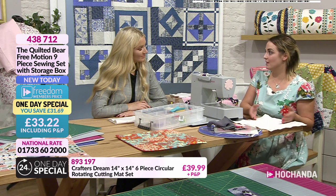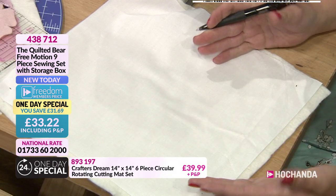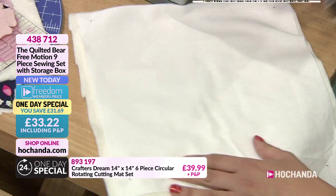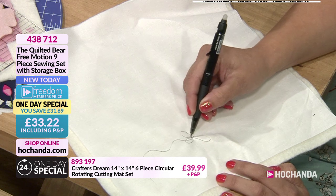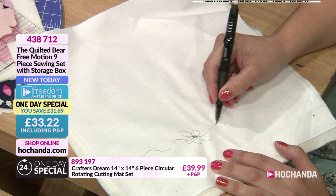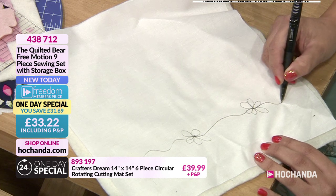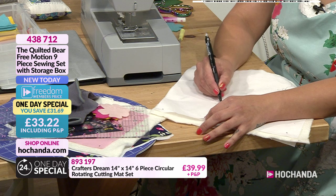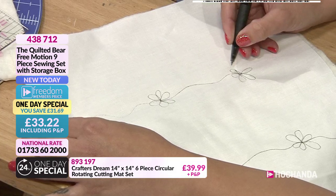Kerry's favorite free motion technique is flowers. She draws a stem and a flower outline, going around each petal — sometimes five petals, sometimes six, it's personal preference. You can draw whatever you want: hearts, flowers, anything. If you're not happy with it, apply heat and start again. The idea is to draw what you want to sew, so even complete beginners aren't facing a blank piece of fabric. Kerry demonstrates drawing several flowers on the fabric as a guide for stitching.